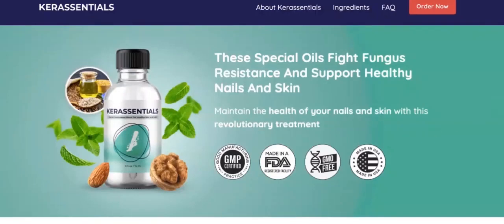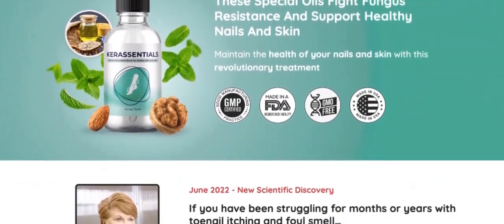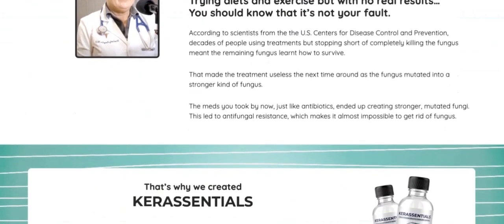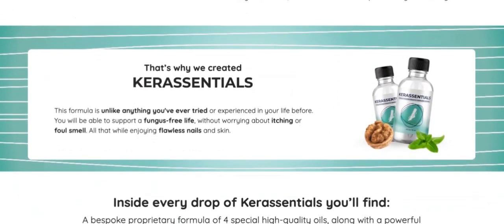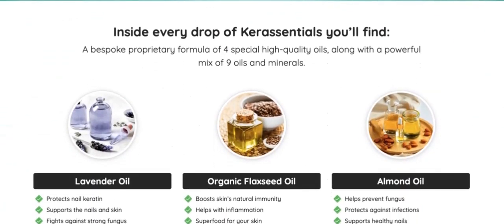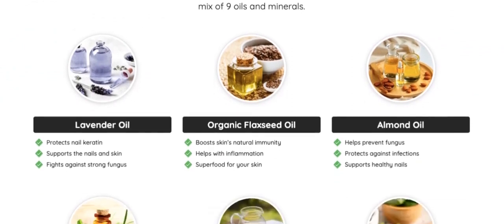The correct way to use Care Station is to apply a small amount to the nails every day, without interruptions, as this will be essential to your results. It's important that you do the treatment for at least three months. You can see the initial results right in the first month of use.